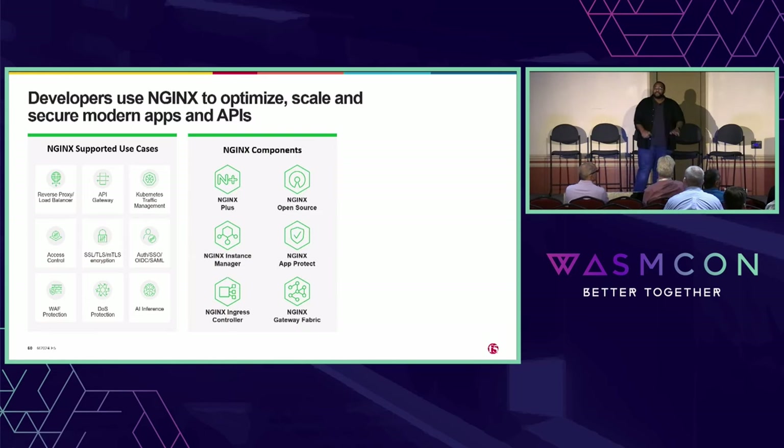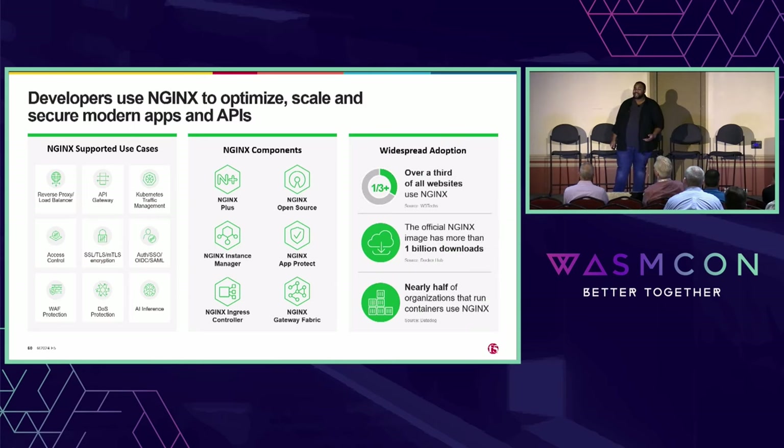There's even more to the Nginx ecosystem. Besides Nginx open source, we also have Nginx Plus, which is the commercial offering, Nginx Instance Manager, App Protect, Ingress Controller, Gateway Fabric, and more. One of the things that makes me so excited to work on Nginx is just how widespread it is — over a third of all websites on the Internet use Nginx, and that's just the ones we know about.